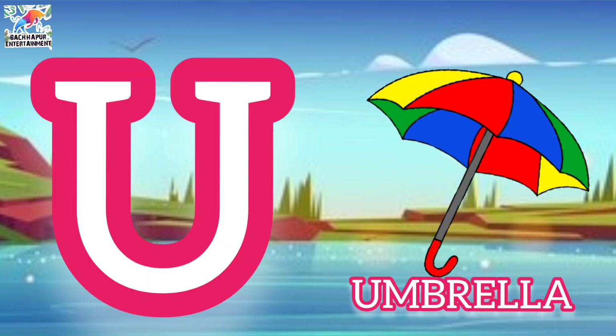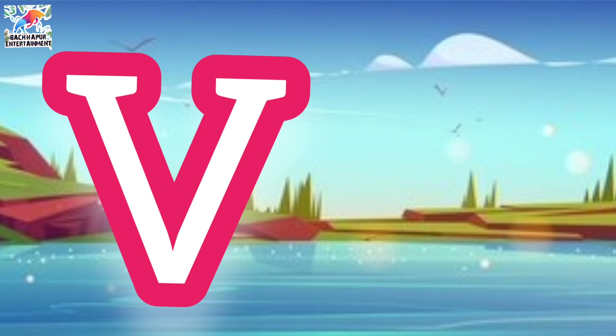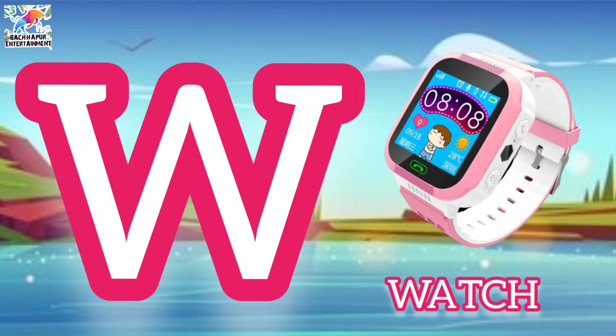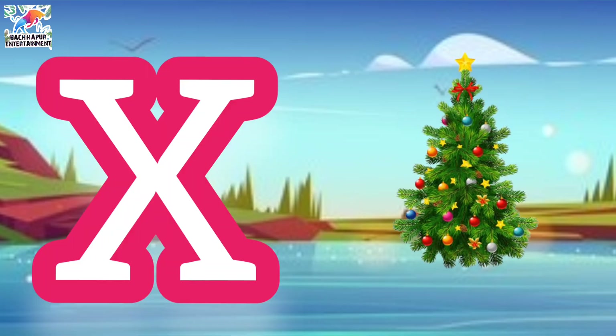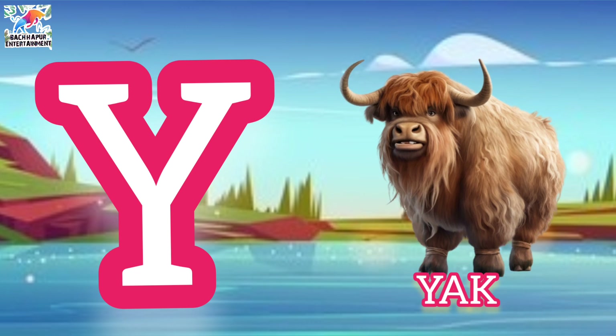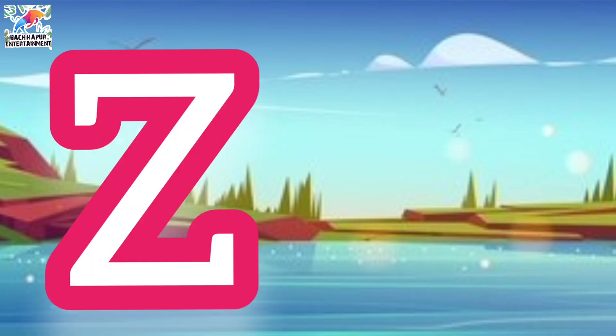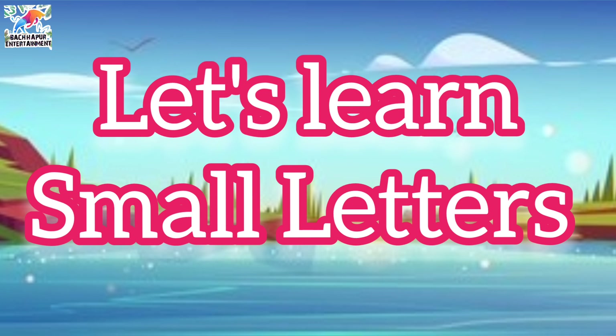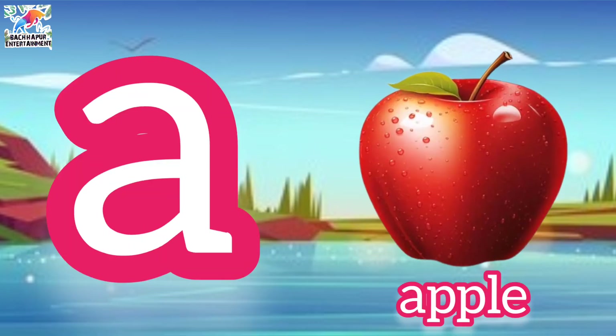U for umbrella, V for van, W for watch, X for xmas, Y for yacht, Z for zebra. Let's learn small letters.